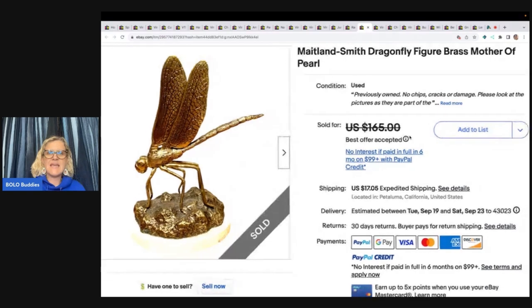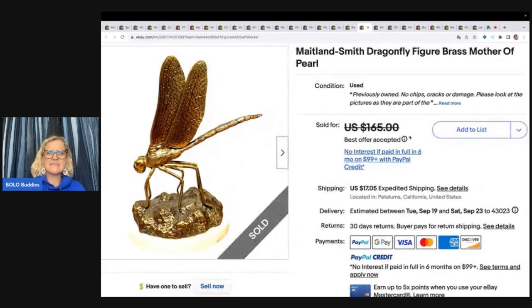This is a Maitland Smith Dragonfly figure, brass and mother of pearl. She got it at the Goodwill for $6.50, listed it for $165, and accepted a best offer of $130 plus shipping.